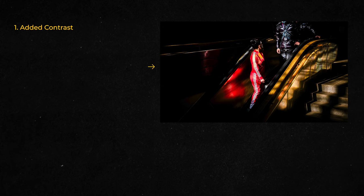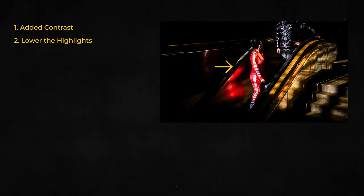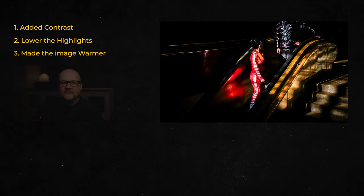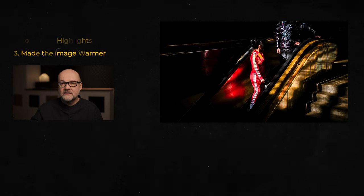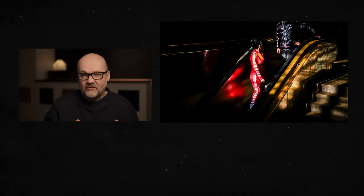I added contrast so the background would be as black as possible. Since the girl was in a spotlight where the sunlight hit, I had to lower the highlights a little, including the highlights on the stairs. I also made the colors warmer — I raised the white balance quite a lot so the image would have more warmth. Warming up the highlights usually makes an image look better visually, and warming up the shadows makes it more pleasant.